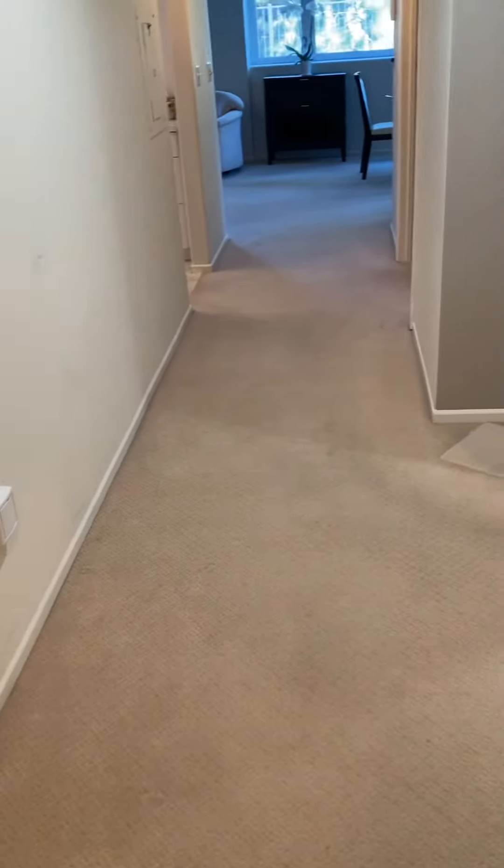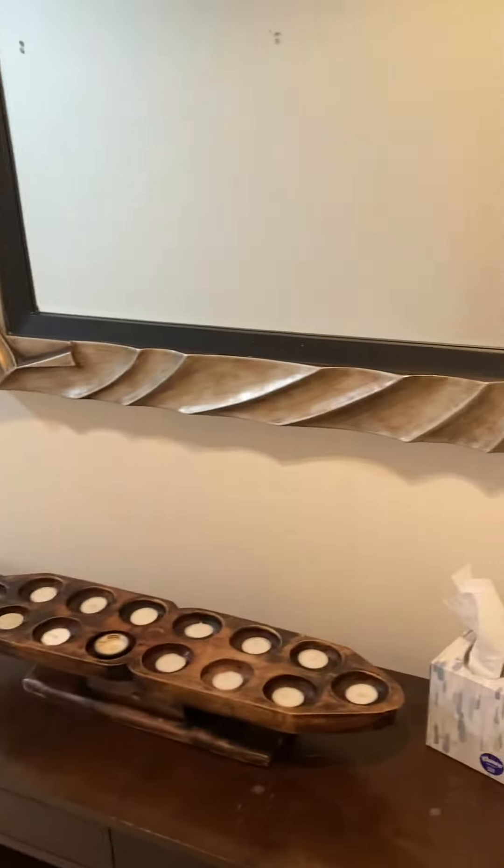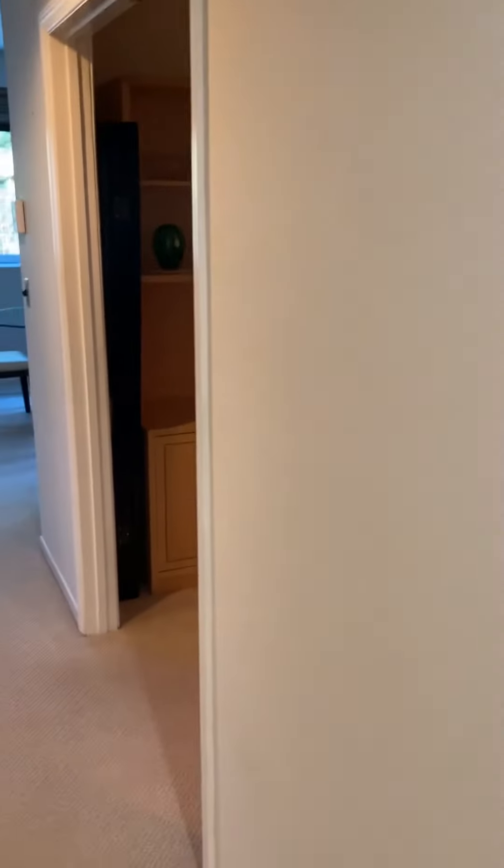Hi Jerry, hi Marsha, here we are — everything in condo number 208 looks great. I'm going to show you: right when you enter the front door, here's what's left — this table and mirror. Walking out the hallway, unfortunately all the pictures in the hallway have been taken, but I'm sure you'll be able to add your own.